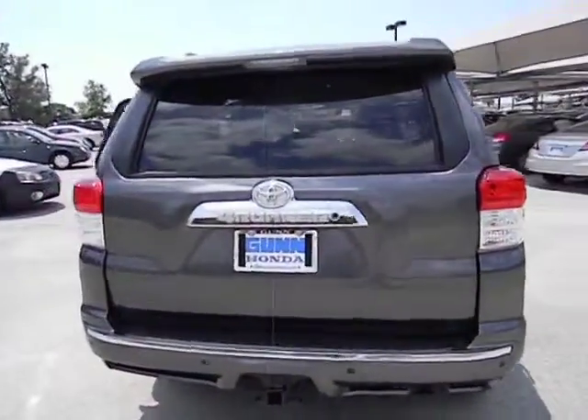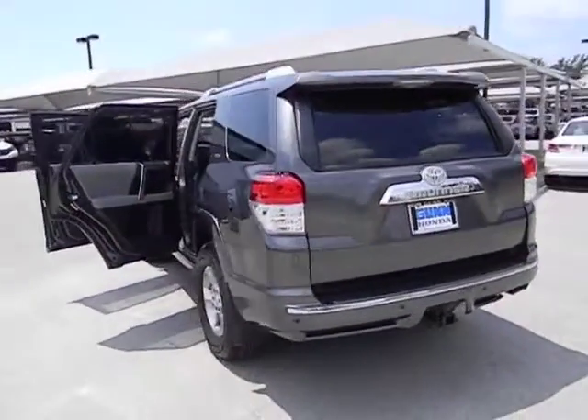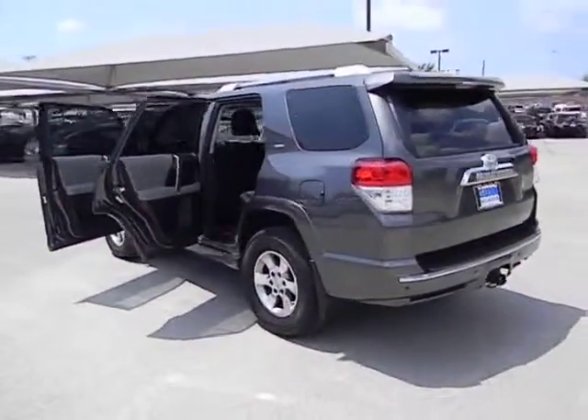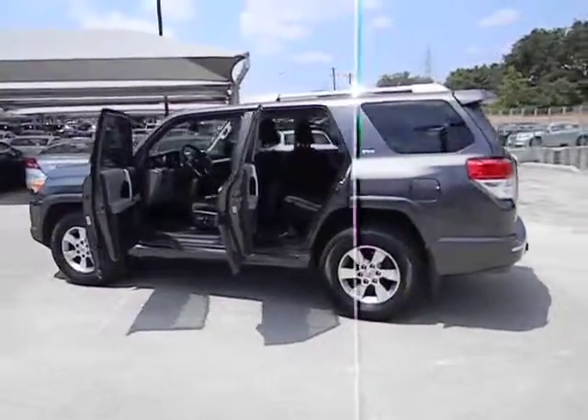Power windows, daytime running light, speed proportional power steering, tachometer, rear wiper, privacy glass, remote window operation, trailer hitch receiver, rear spoiler.